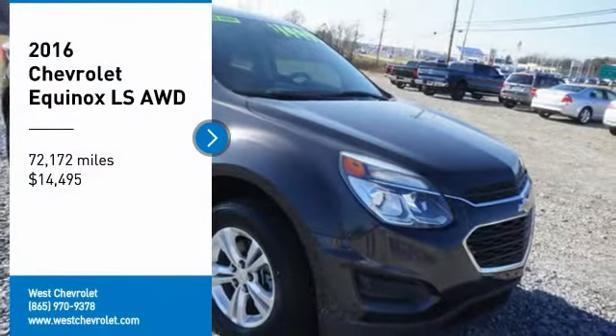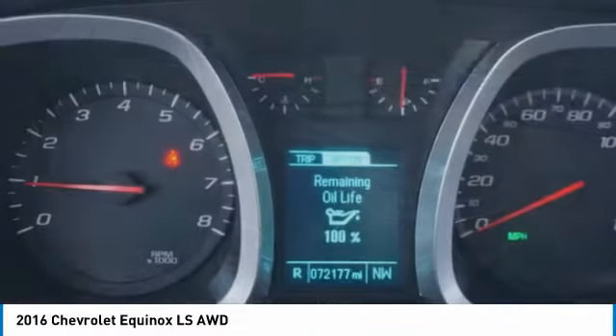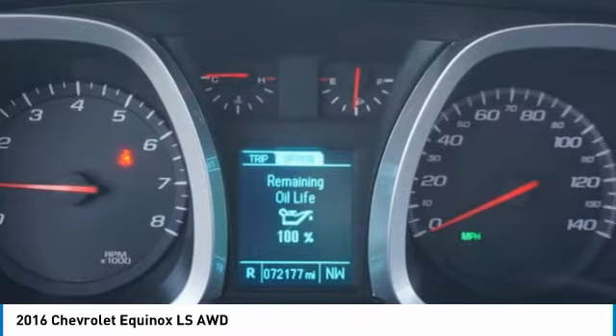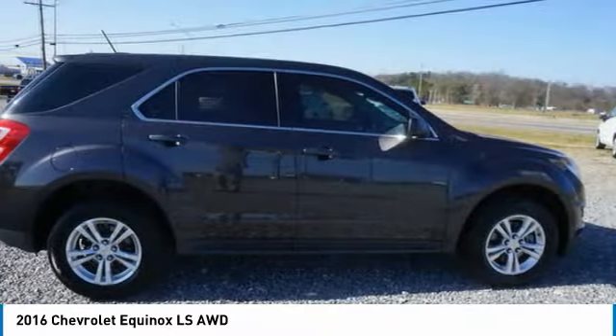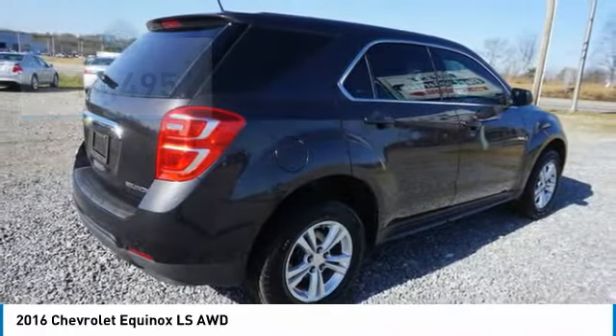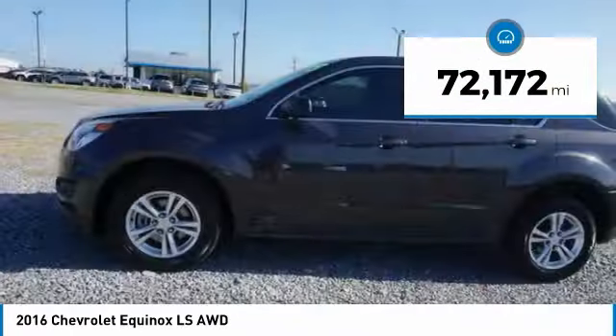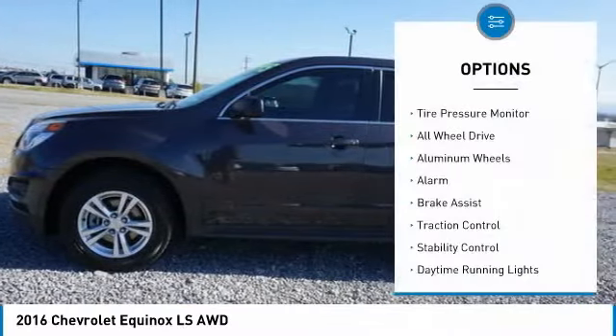Stop by and take a look at the 2016 Equinox. Fuel efficiency, safety, and value equals the Chevy Equinox, and is priced below $15,000. This vehicle has less than 75,000 miles. Here are some of this vehicle's great options: